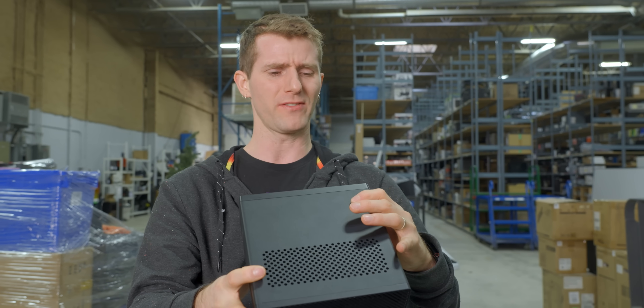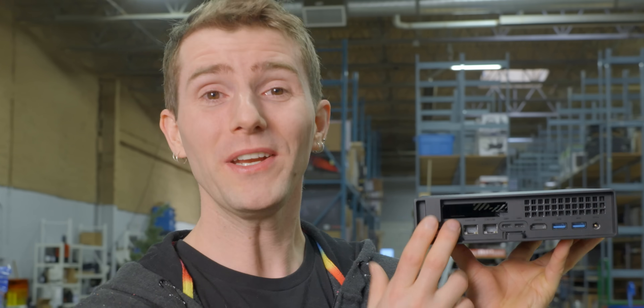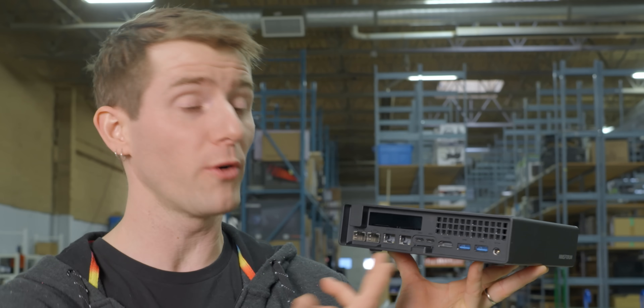Now we wouldn't want to bring a 25 gig switch with us to CES — I'm not going to bring that on an airplane, I'd end up on a watch list. The point is the onboard 10 gig is already plenty for what we're doing, but it's cool that we could go faster if we wanted to.